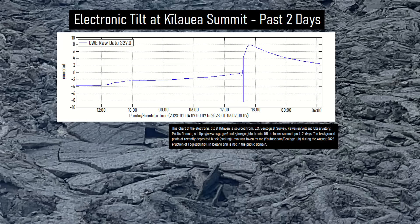An increased rate of ground deformation and earthquake activity followed on January 5th of 2023, causing Kilauea's alert level to be raised from yellow to orange.